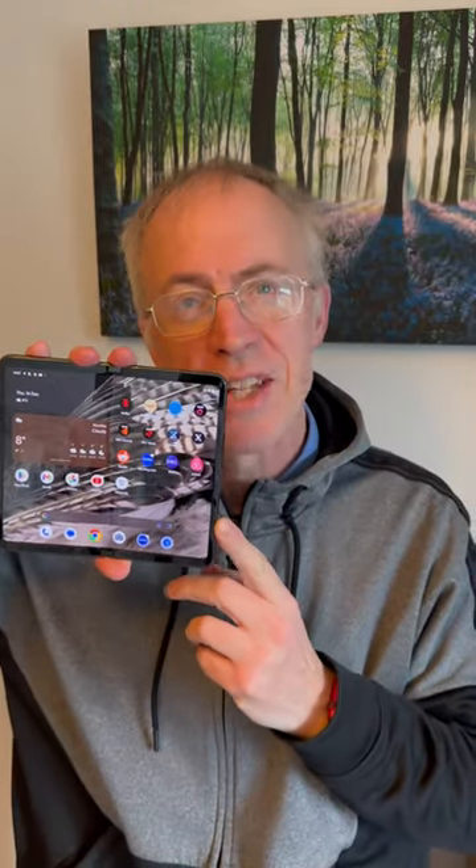One of the reasons to buy a Pixel — especially the Fold — is the way Google keeps adding what it calls feature drops. Once a quarter, adding bona fide new features, and there's quite a bit in December's update which just dropped for me.